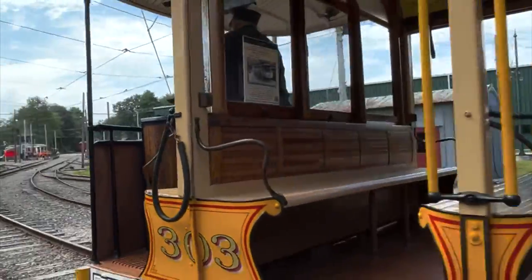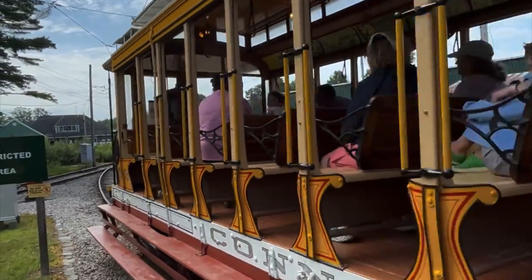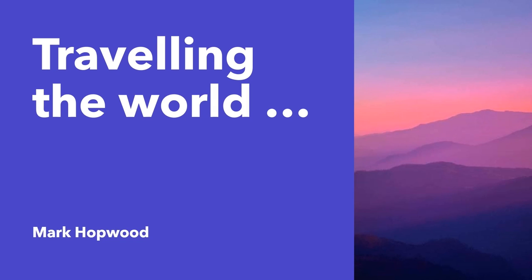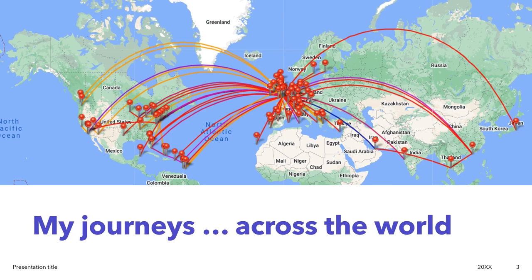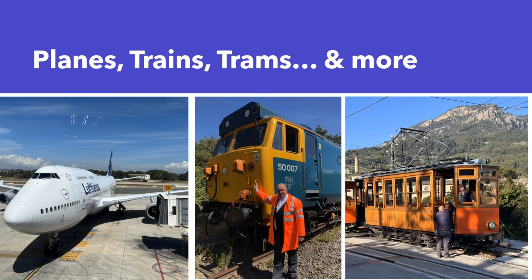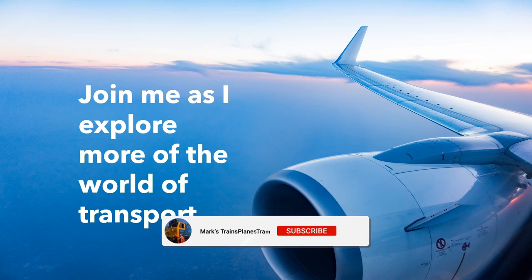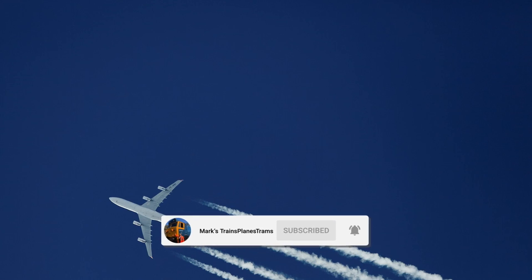Welcome to Kennebunkport in Maine, USA, and welcome to the Seashore Trolley Museum as we take a tour of this great site. Traveling the world on planes, trains, trams and more — join Mark Hopwood as he shows you some of the great journeys he's made. Travel with him as he takes you to a whole variety of destinations, and just remember to subscribe to the channel, like the video, and give Mark your comments.